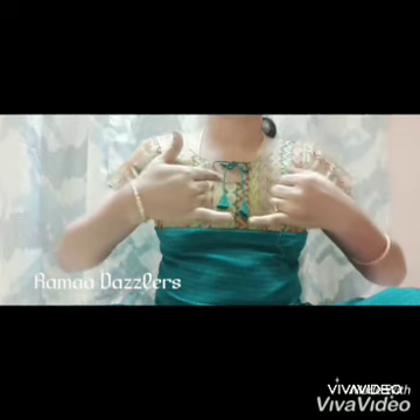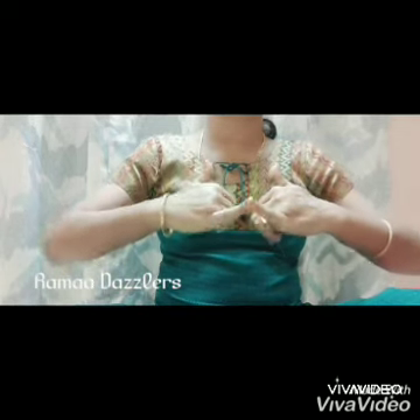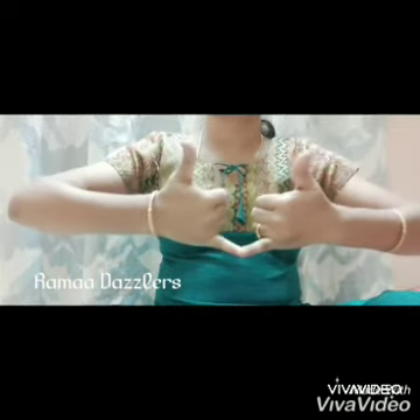Time duration: This mudra is recommended to practice for 15 to 45 minutes per day. You can even split it up and do this mudra three times a day for 15 minutes each time.